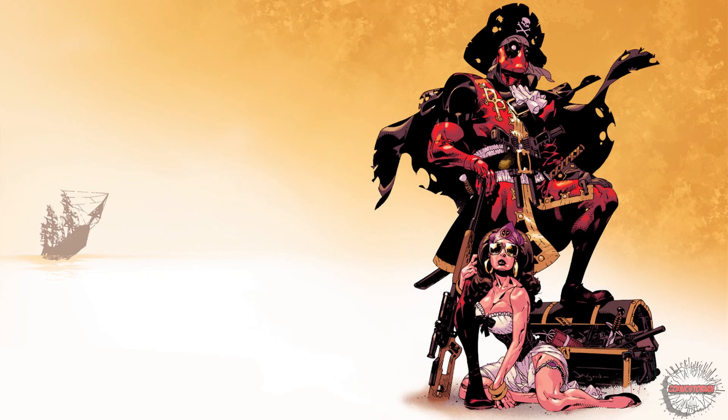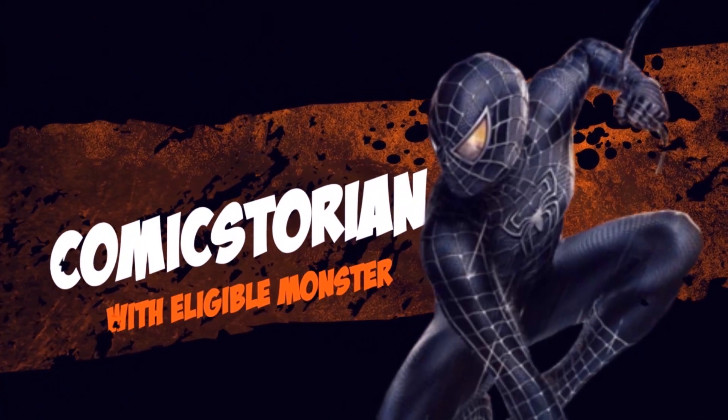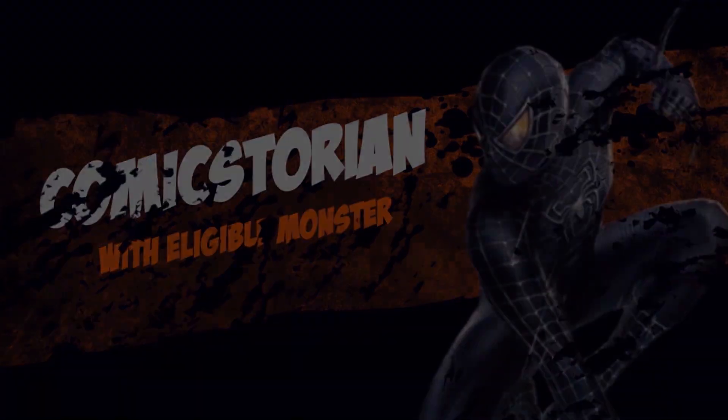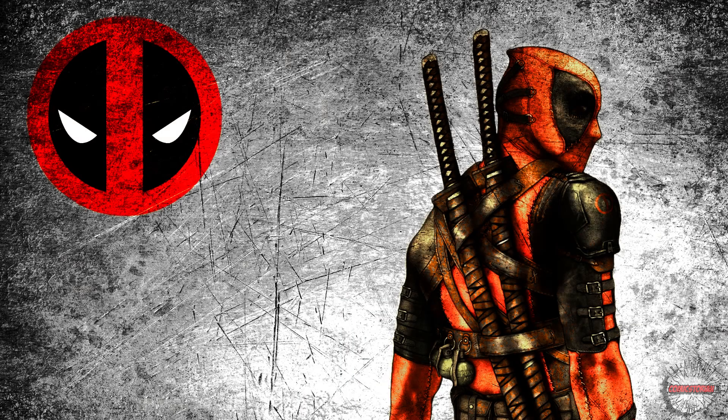He's Deadpool. He has dozens of variations on his origin. But what is the true origin? Welcome to Origins, where we go over the origins of your favorite superheroes and villains. Today we're going to be going over the origins of Deadpool.